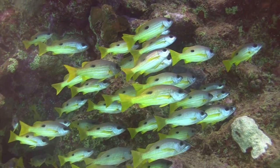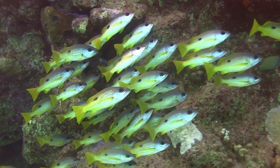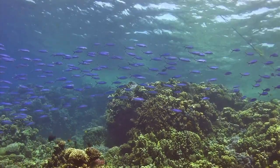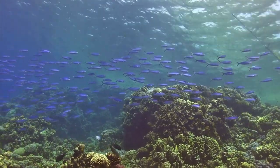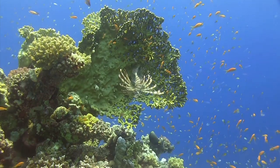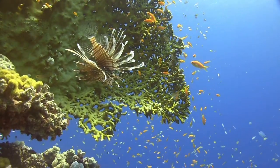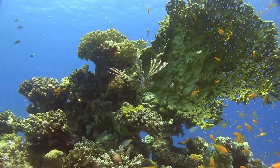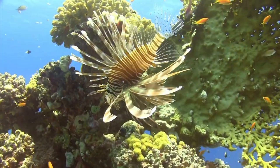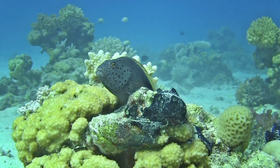Even larger fish that live in schools don't venture too far from the reef, because danger comes from all directions. The lionfish is a formidable predator. He waits patiently for prey to come close enough to swallow in a fraction of a second. Other hunters lie in wait on the edges of the coral, from where they can seize prey as fast as lightning.